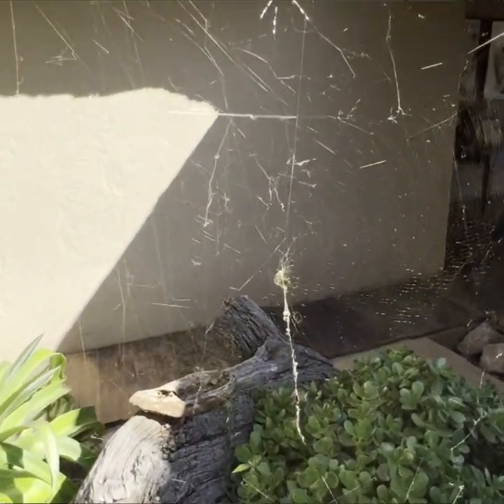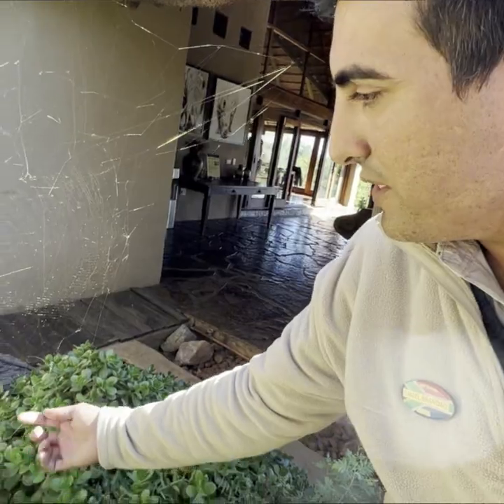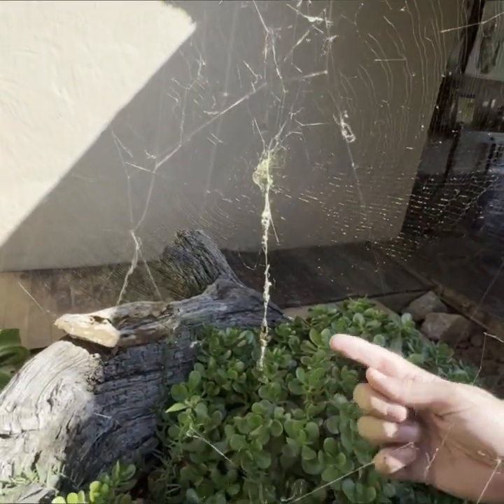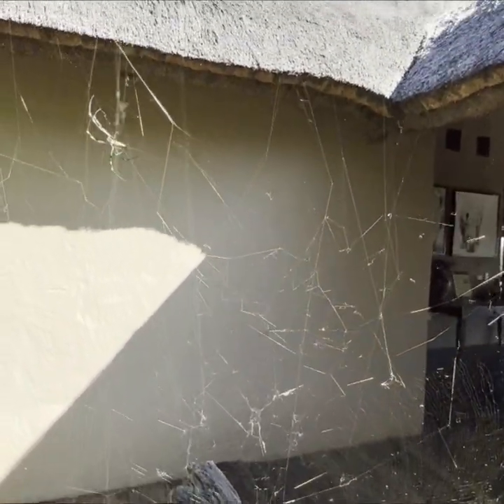One of the things that spiders do is create what we call a trash line, or garbage line, down the web. The reason they do this is because they don't want big animals like bats and birds to fly into their web, so it's a way that birds and bats can see there's something there and fly around it.